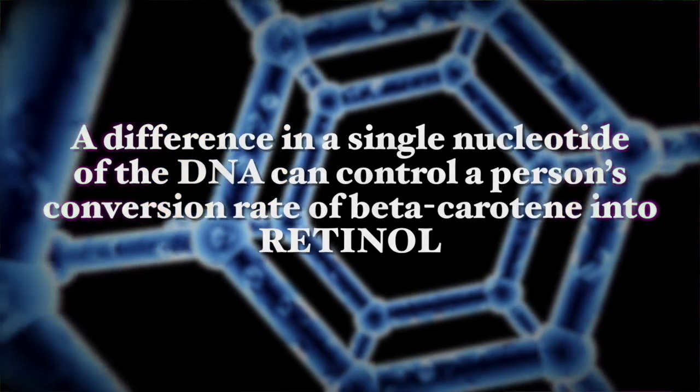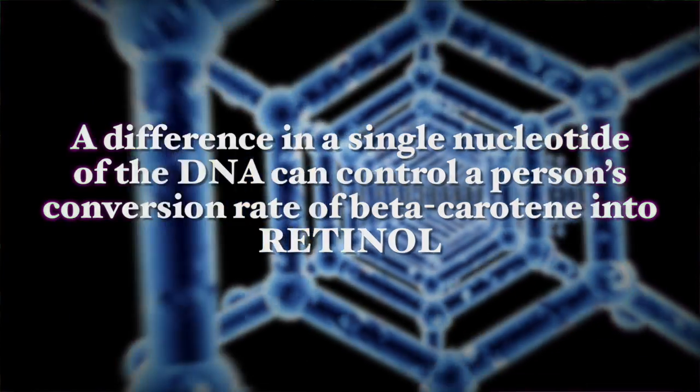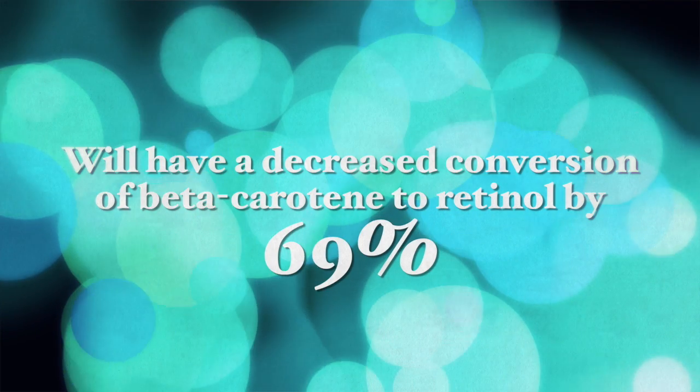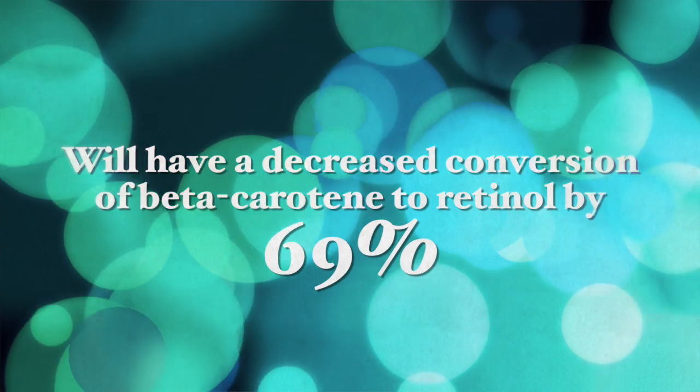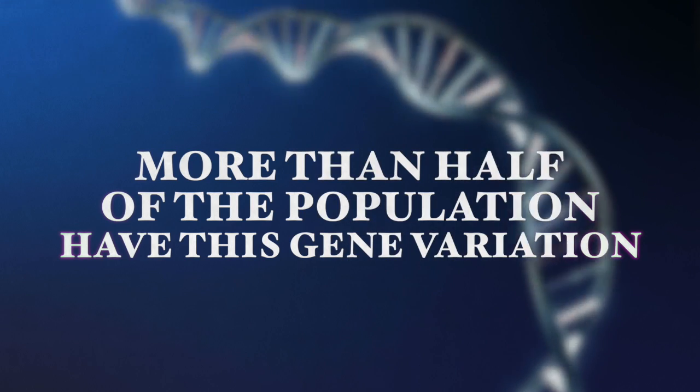However, genes play a significant role in how we perform this conversion from beta-carotene to vitamin A. A 2008 study shows that a difference in a single nucleotide of the DNA can control a person's conversion rate of beta-carotene to vitamin A. People — including myself — with this common specific genetic variation will have a decreased conversion of beta-carotene to retinol by almost 70 percent, and people with a less common gene variation will have a decreased conversion by 32 percent. So this is very critical, as more than half of the population have this gene variation and won't be able to convert beta-carotene to retinol very well.